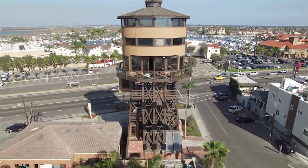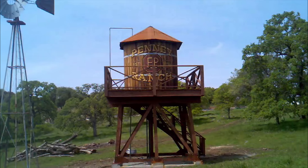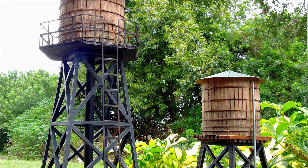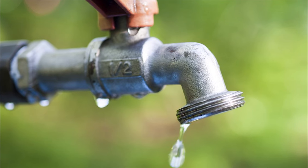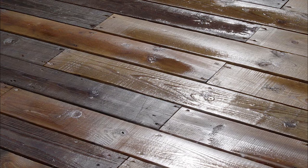Fun fact: many of these water towers were built from wood and still are, and to this day no sealant is used when constructing them. As a result, when they are first filled, they actually leak through the gaps between the wood pieces. However, as water saturates the wood and it expands, it creates an impermeable boundary for the water.